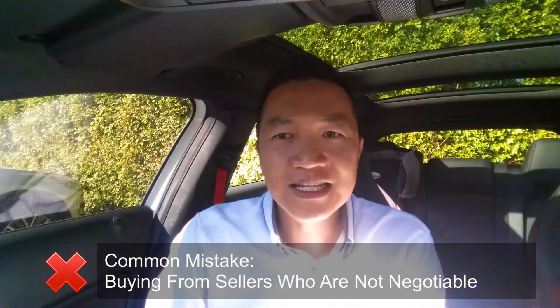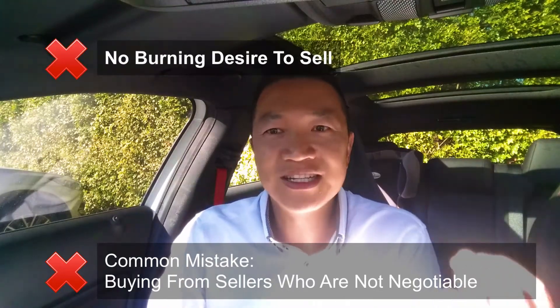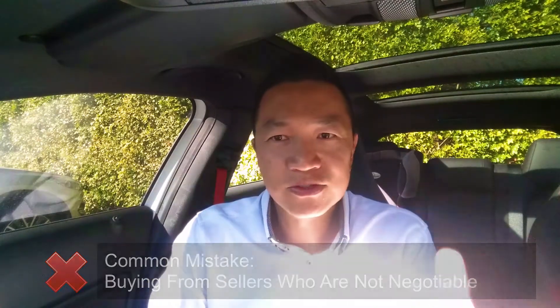One of the reasons that people have challenges finding great deals is the sellers they're buying from are generally not negotiable — they have no burning desire to sell, therefore they're not negotiable. So generally what I'm looking for is sellers that are really negotiable. I call them the four Ds.